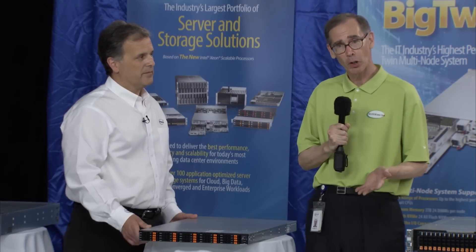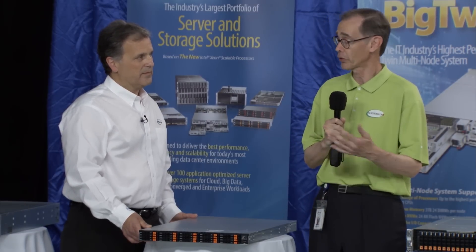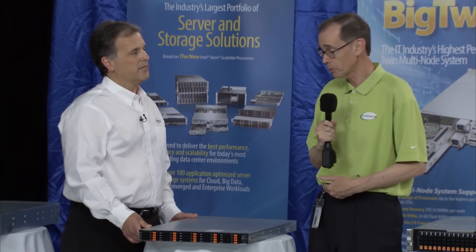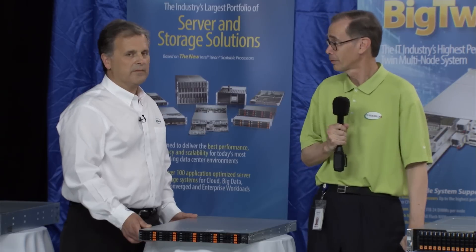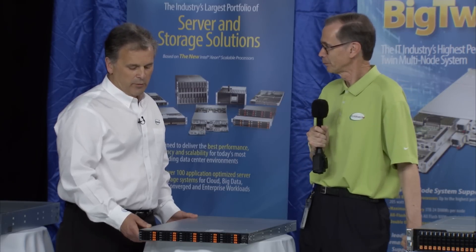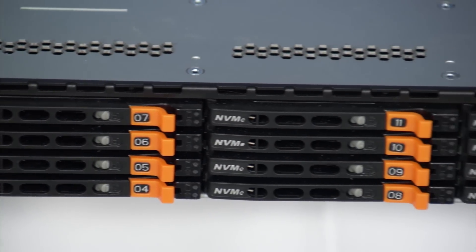That's really an incredible opportunity for our customers to be able to optimize their selection of Supermicro systems based on performance, density, and cost. That density is incredible — 20 NVMe's in a 1U. And it's based on the Ultra architecture.